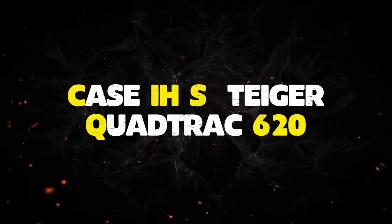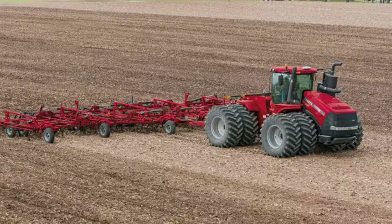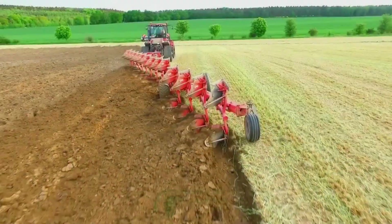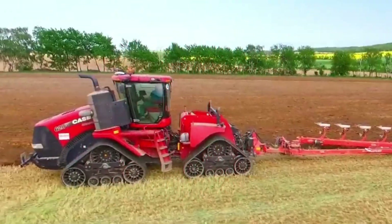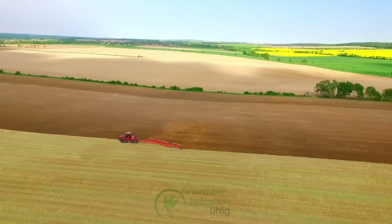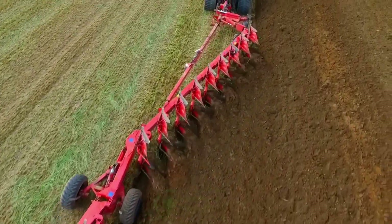Number 6: Case IH Steiger Quadrac 620. The Case IH Steiger Quadrac 620 tractor is a remarkable machine, boasting impressive size and power coupled with fuel efficiency. It can reach up to 682 horsepower with a patented fuel system that adjusts to the work it's performing, reducing fuel consumption while maintaining its strength. It's also adaptable and able to handle tough farming conditions. While its initial cost is steep, it's a smart investment for busy farms, covering more acreage at a fraction of the price of smaller tractors.